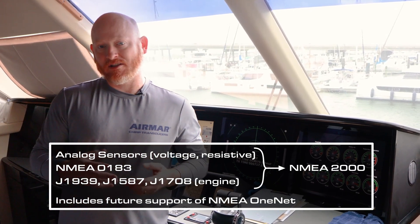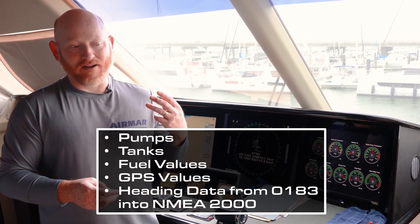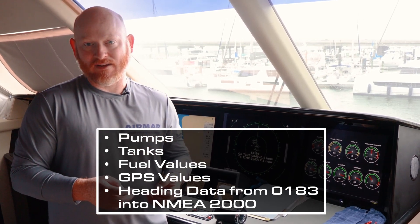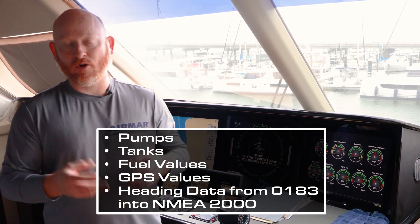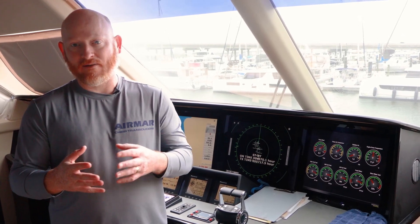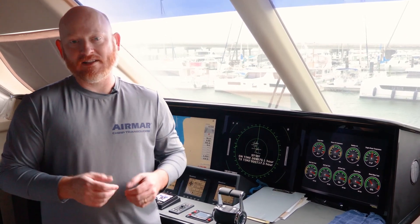Some of the analog sensors we're really focusing on include pumps, tanks, and fuel valves. Even with some of the older technologies, we handle GPS values, and we take heading data from NMEA 0183 into NMEA 2000. There's a lot that the SmartBoat solution can provide, and just the way we can take an existing retrofit into a modern platform really sets us apart.